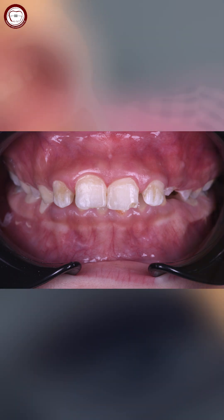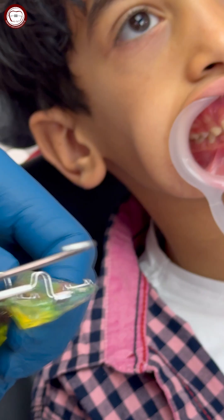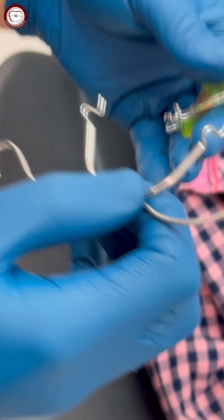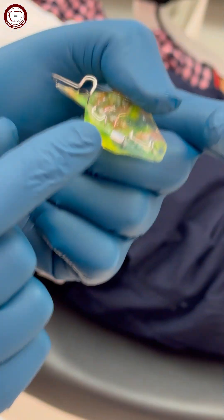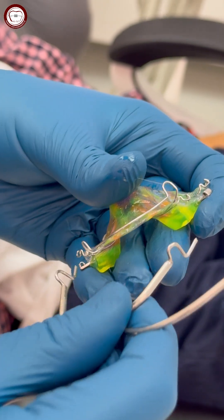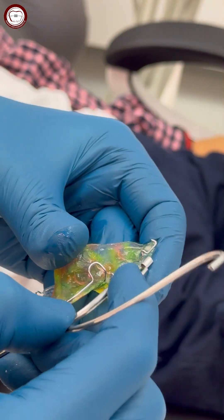The appliance of choice is a twin block incorporating two tubes to attach the face bow of the headgear. This is the upper part of the twin block with two tubes on the right and on the left, and here we can attach the face bow like that.